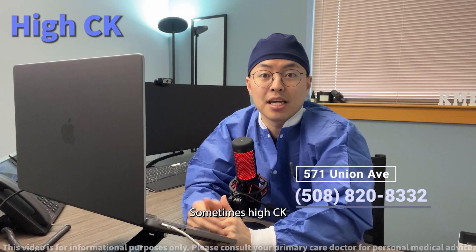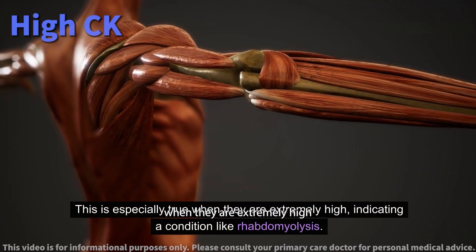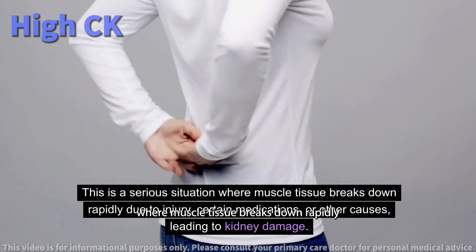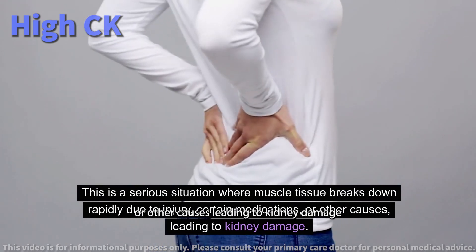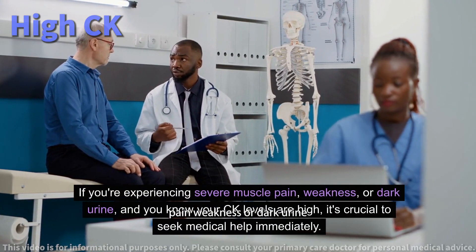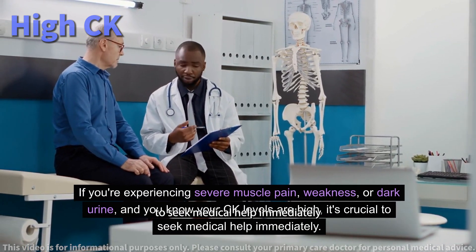Sometimes, high CK levels can signal medical emergencies. This is especially true when they are extremely high, indicating a condition like rhabdomyolysis — a serious situation where muscle tissue breaks down rapidly due to injury, certain medications, or other causes, leading to kidney damage. If you're experiencing severe muscle pain, weakness, or dark urine, and you know your CK levels are high, it's crucial to seek medical help immediately.